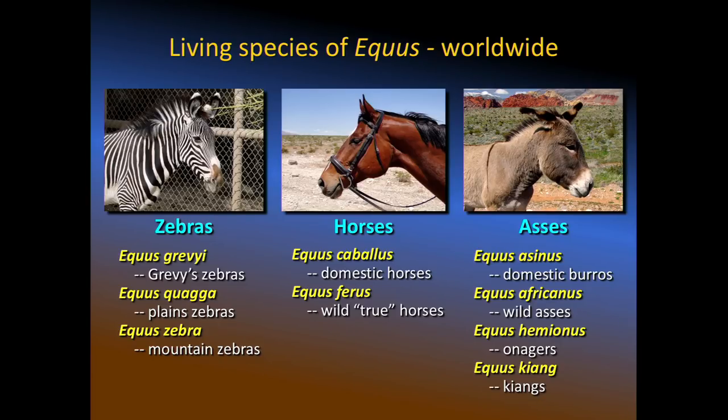Once horses left the New World and made it into the Old World, they diversified into all the different kinds of horses and horse relatives we know today — zebras, horses, asses — all of them in the same genus Equus, all related to each other, all derived from North American ancestors.